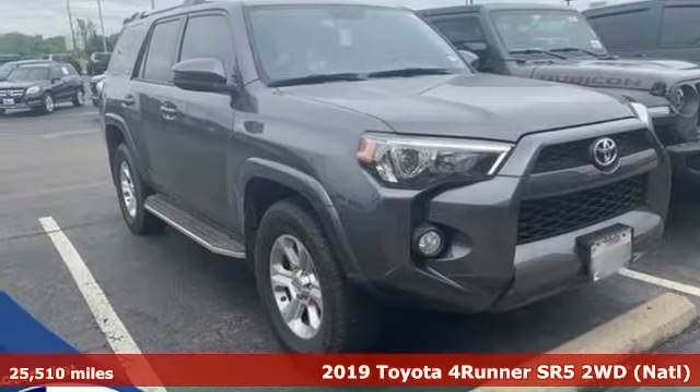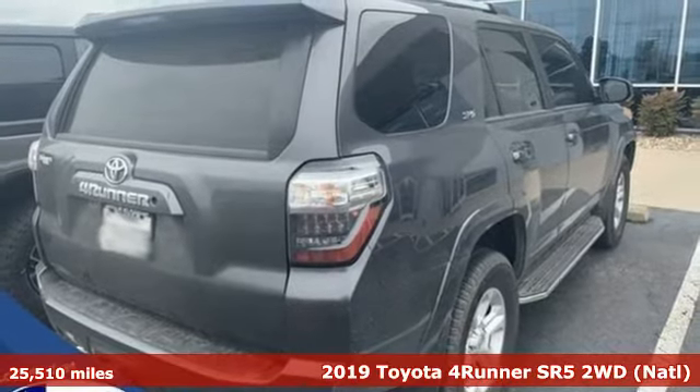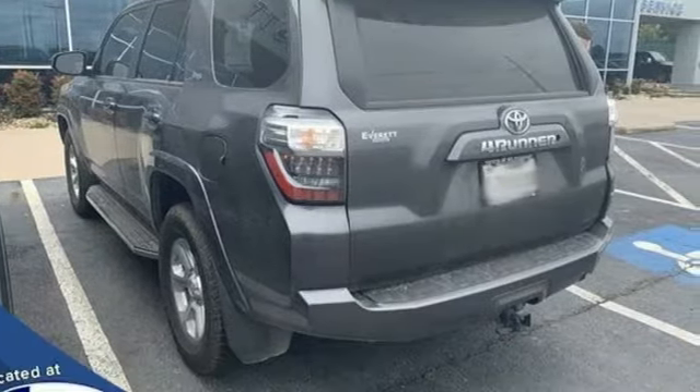It's a 2019 Toyota 4Runner. When you're looking for comfort, convenience, and quality, you think Toyota. It boasts an impressive list of features like these.